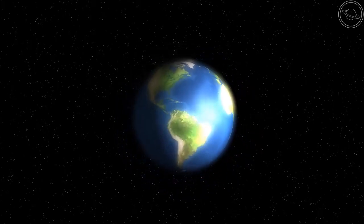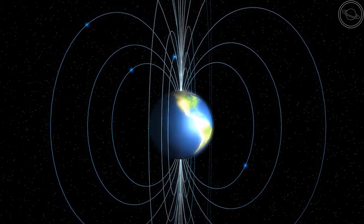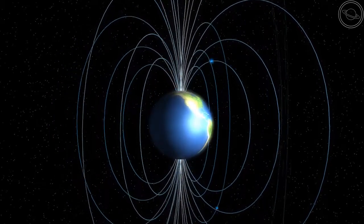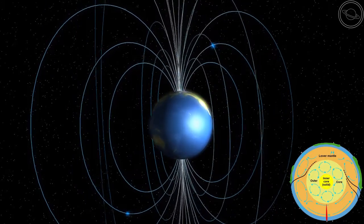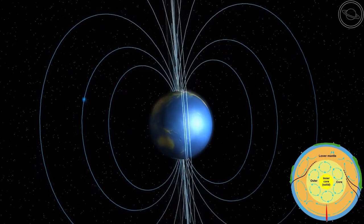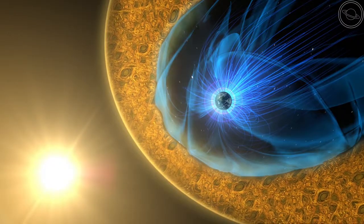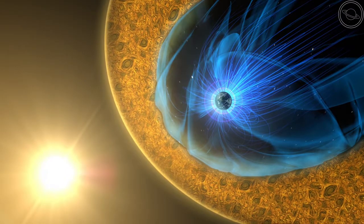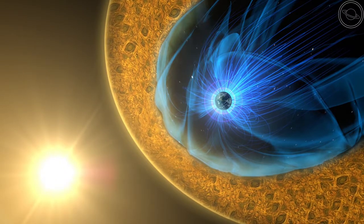Earth also has an extremely strong magnetic field, which protects life from the harmful effects of the sun's radiation. This magnetic field is generated by convection currents in the outer core. These convection currents generate electrical current, which, combined with the iron alloy liquid, causes a magnetic field to be produced that protects the Earth from the harmful effects of the solar wind and radiation emitted from the sun.